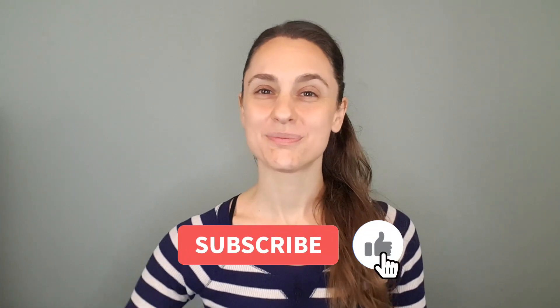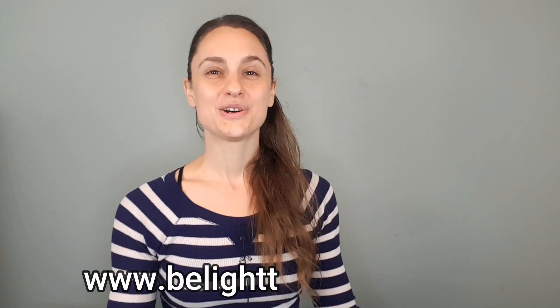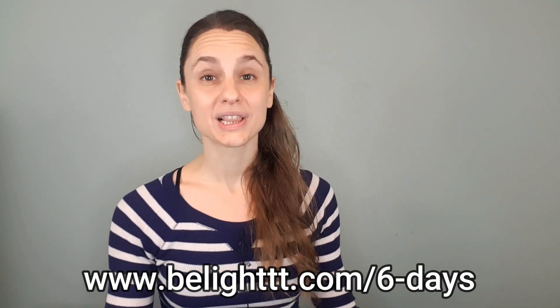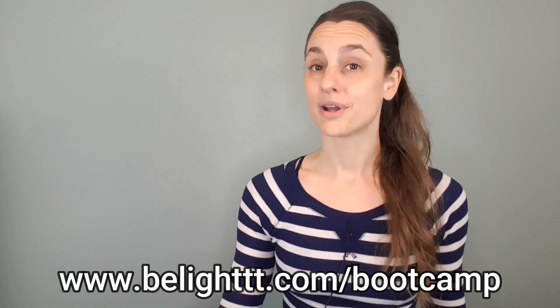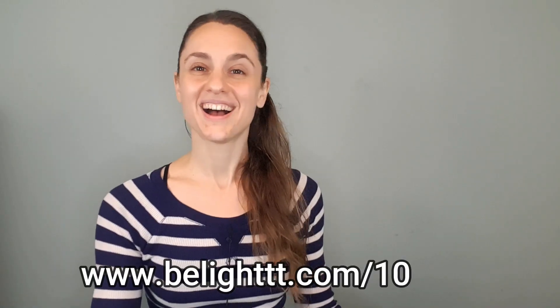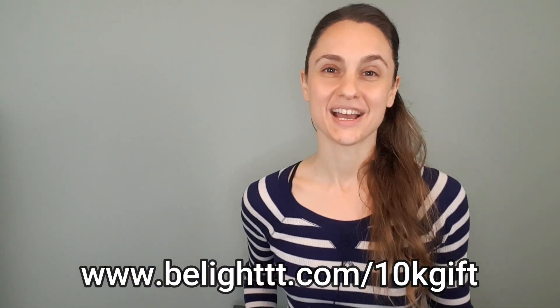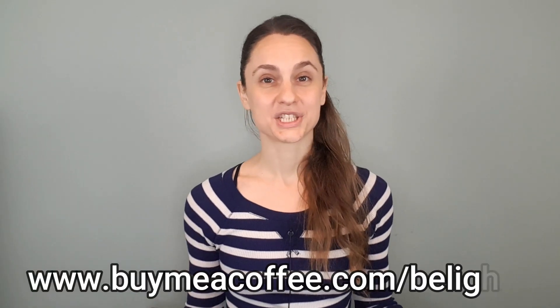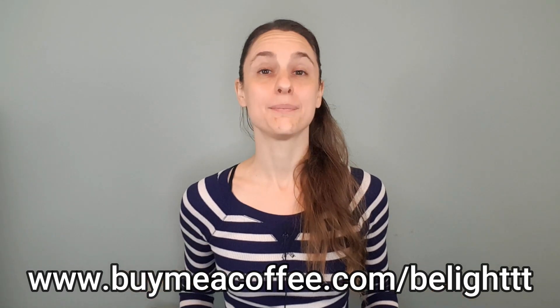If you liked this video, please give it a thumbs up and please subscribe to my channel. Also, please remember to check out my totally free Breath Basics 6-Day Challenge, my 4 Week Breath Boot Camp, my private online Beelite community, and my Functional Breathing PDF. And if you'd like to donate to my channel, I am always so incredibly grateful for your donations — you may do so by visiting my Buy Me A Coffee page. Thanks so much for watching, and I'll see you next time.